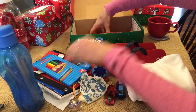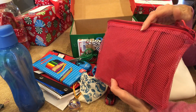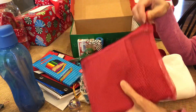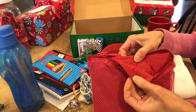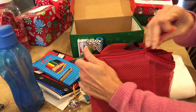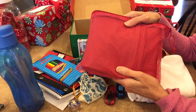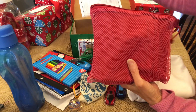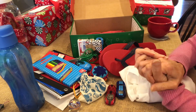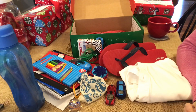Moving the pencils here because I have this big rain poncho in the very bottom. It's a really thick, quality, big rain poncho. So I hope this goes to a country where they have a lot of rain, somewhere in the tropics maybe. This is my card. And that's it for this Operation Christmas Child box for a boy 10 to 14. Thank you, have a good day.